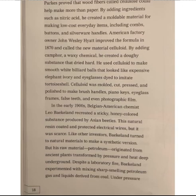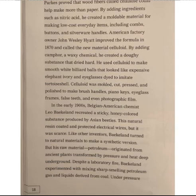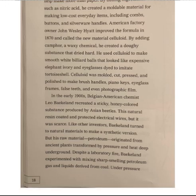In the early 1900s, Belgian-American chemist Leo Baekland sought to replicate a sticky honey-colored substance produced by Asian beetles. This natural resin coated and protected electrical wires, but it was scarce. Like other inventors, Baekland turned to natural materials to make a synthetic version. But his raw material, petroleum, originated from ancient plants transformed by pressure and heat deep underground.